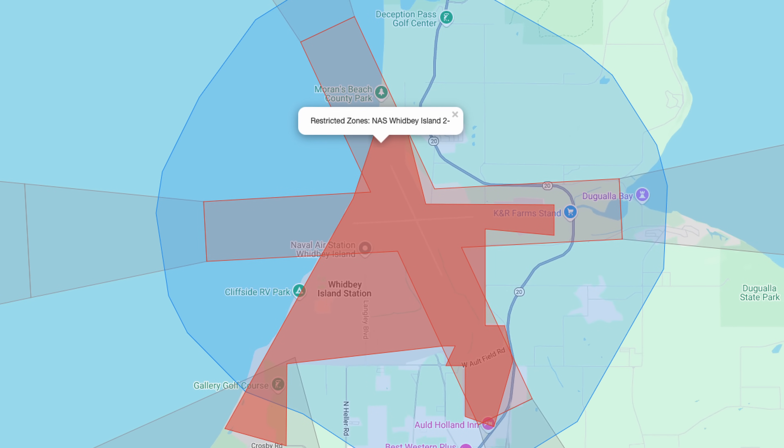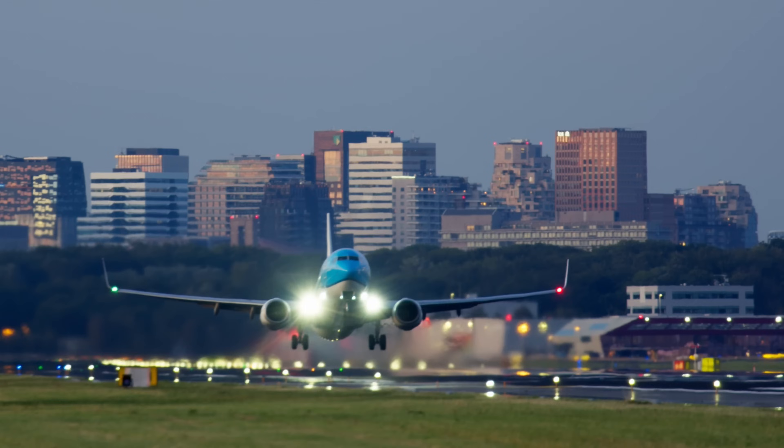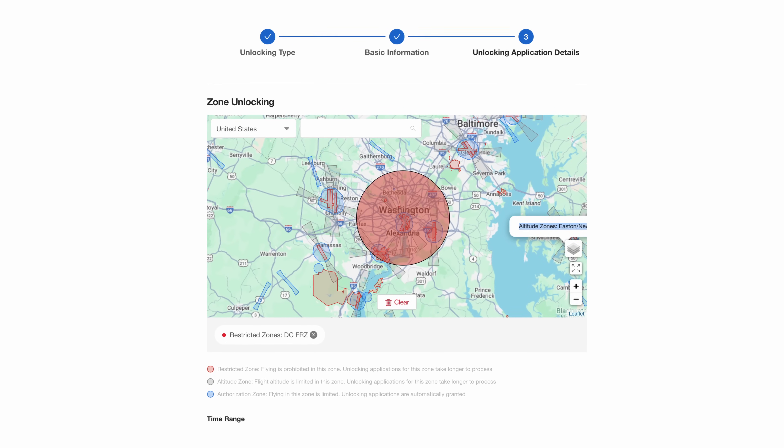DJI has just removed geofencing, which means you could fly your drone pretty much over the White House if you wanted — but obviously, please do not do that. Geofencing is a safety feature built into all DJI drones that prevents pilots from taking off in restricted areas, such as military facilities or airports, without direct permission from DJI — the red zones. This does not give you permission to fly your drone in an irresponsible manner. You, as a pilot, must still abide by the rules and exercise caution when flying. If you wanted to fly in a red zone, you would need special permission from the proper authorities and would have to submit an application for approval to DJI.